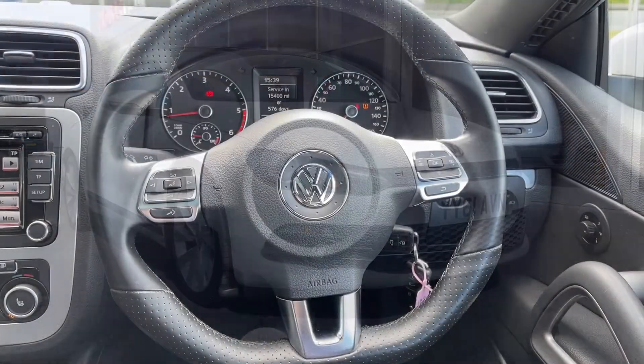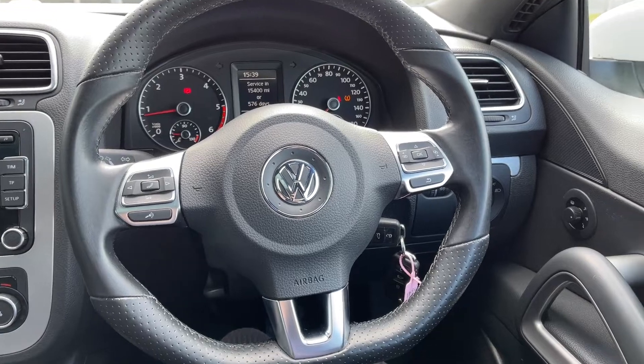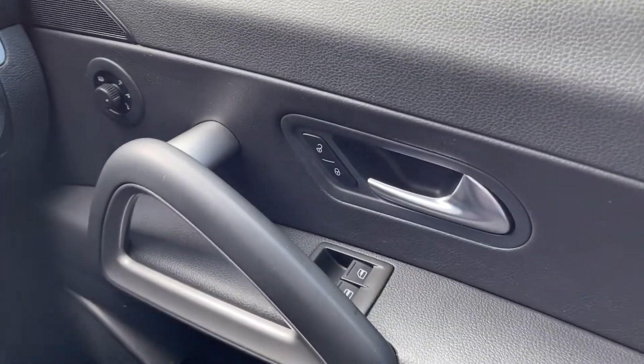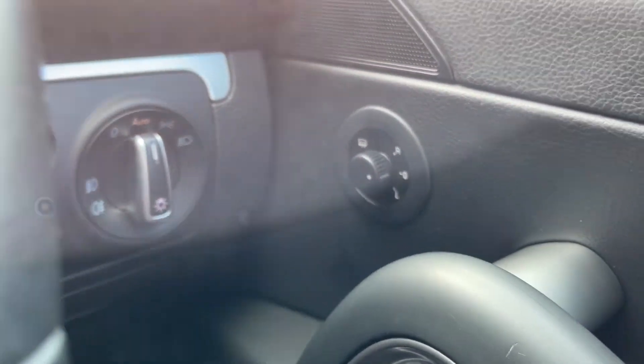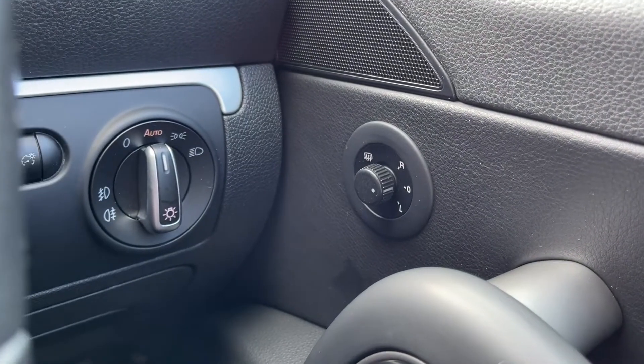I'm going to hop back inside and show you some more of the interior features. Moving over to your right hand side here you can see you've got your central locking controls alongside your door handle, and then you do have electrically adjustable and heated door mirrors so you can easily get those into the perfect position.